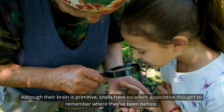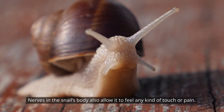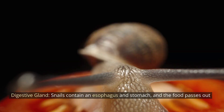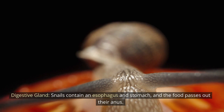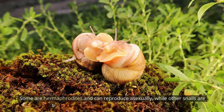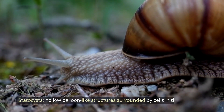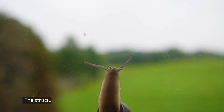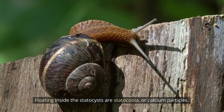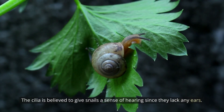Nerve cells in the ganglia emit neural secretions that tell the snail's body what to do. Although their brain is primitive, snails have excellent associative thought to remember where they've been before — especially helpful since they are all but blind. Nerves in the snail's body also allow it to feel touch or pain, enabling it to sense danger and retreat into its shell. The digestive gland includes an esophagus and stomach, and food passes out through the anus. For reproduction, a snail has a penis and/or vagina; some are hermaphrodites and can reproduce asexually, while others are separated by gender and reproduce sexually. Statocysts are hollow, balloon-like structures surrounded by cells in the foot of the snail, filled with lymphatic fluid and cilia; floating inside are statoconia, or calcium particles, which tell snails whether they are upright or upside down based on where the statoconia flows. The cilia is believed to give snails a sense of hearing since they lack ears.